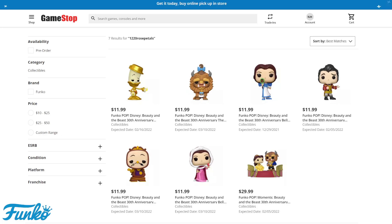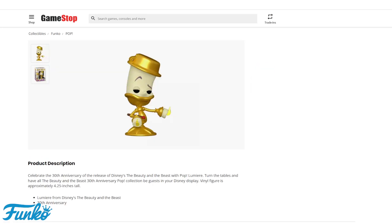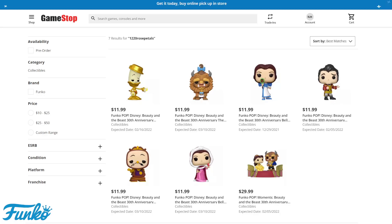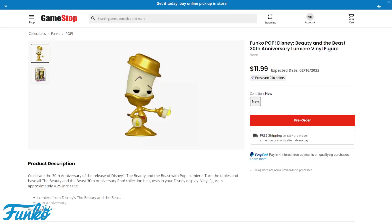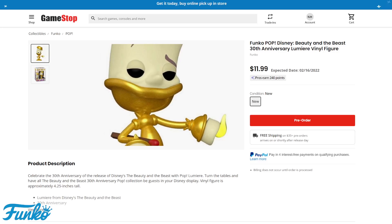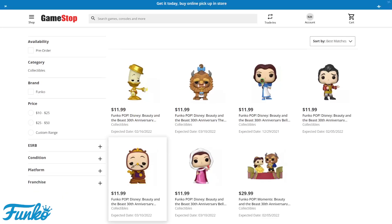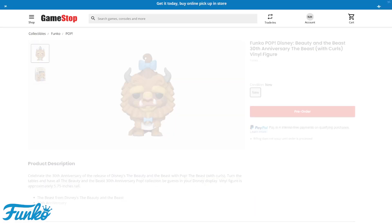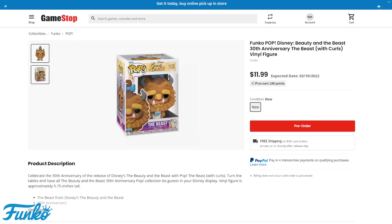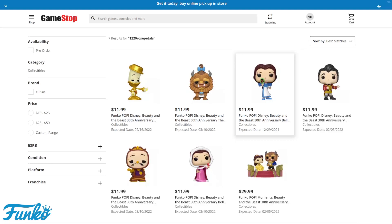At the top left we have Gaston, and then there's Lumiere — that's the candlestick. I do apologize, I'm probably going to butcher some of these names. Lumiere is coming the 16th of February. We have Beauty and the Beast — it's been a while since I've watched this one — but this one is the Beast with the curls. Next to that one we have Belle — I remember that one.